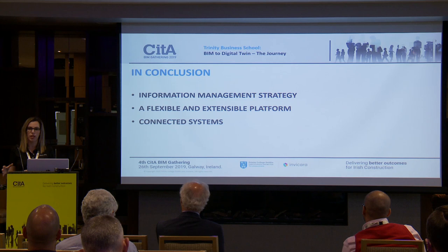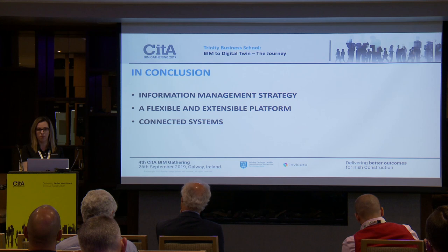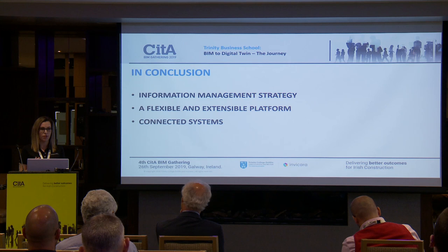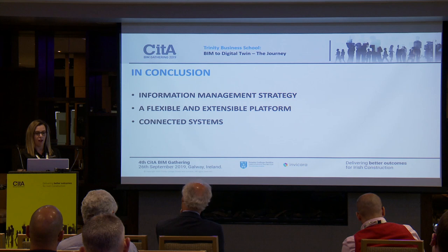In conclusion, the key things needed to deliver a digital twin are: an information management strategy — how are we going to deliver what the client wants, how are we going to check it, and how are we going to ensure a usable system? A flexible and extensible platform such as the Invercara platform, which can be tied to the BMS system Trinity College uses, the building sensors installed, and Trinity's campus-wide document management system — all tied together into connected systems.